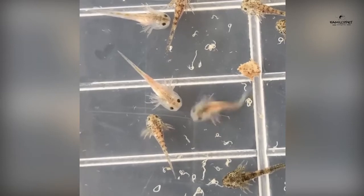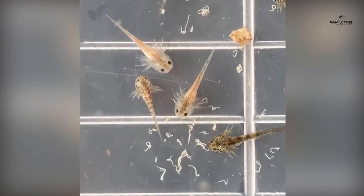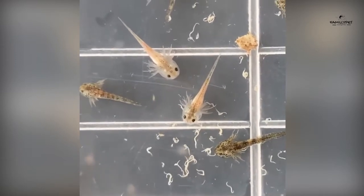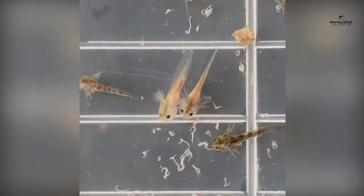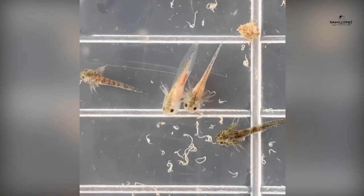As adults, axolotls are also fed with frozen liver, blackworms, bloodworms, mealworms, and pellets. Crustaceans and insects such as shrimp, prawns, tuna, and lean chicken or beef as treats, and even small freshwater fish like guppies, white cloud minnows, and endlers.